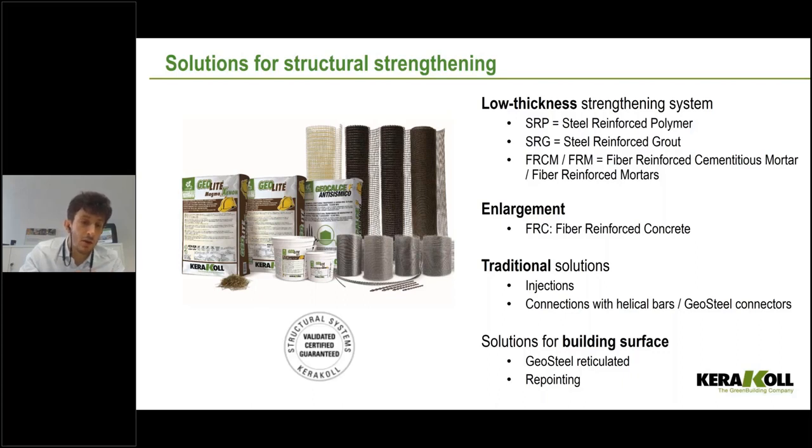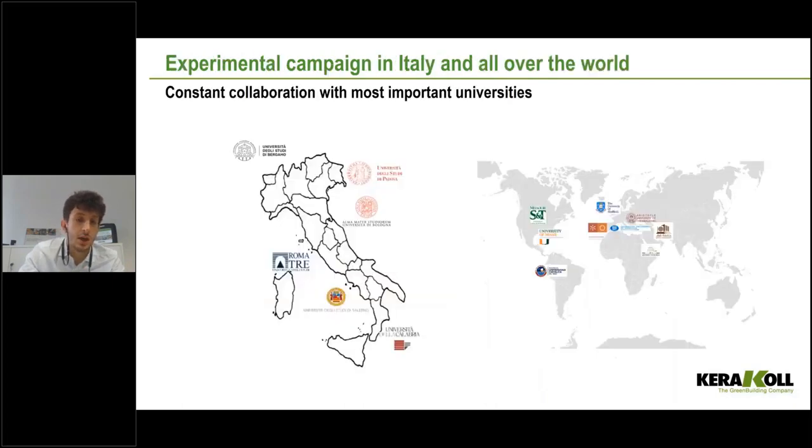What we can always say about all our products and systems is that they are certified and validated. That means we did a lot of tests — not just characterization of single materials, but real scale tests. We create beams, columns, or walls, strengthen them, and evaluate the real behavior of elements after reinforcement. We collaborate with many universities, the most important in Italy where we are based, but also all over the world.